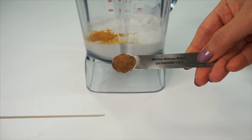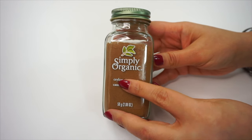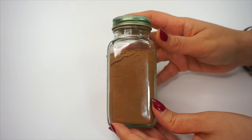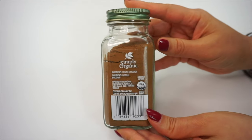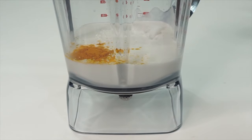The next ingredient is 1/4 teaspoon of cinnamon powder. I am using organic powder. Cinnamon helps lose belly fat and supports weight loss. It lowers blood pressure and cholesterol and increases the body's metabolism. It also adds a lot of fiber, flavor, and sweetness to the food.